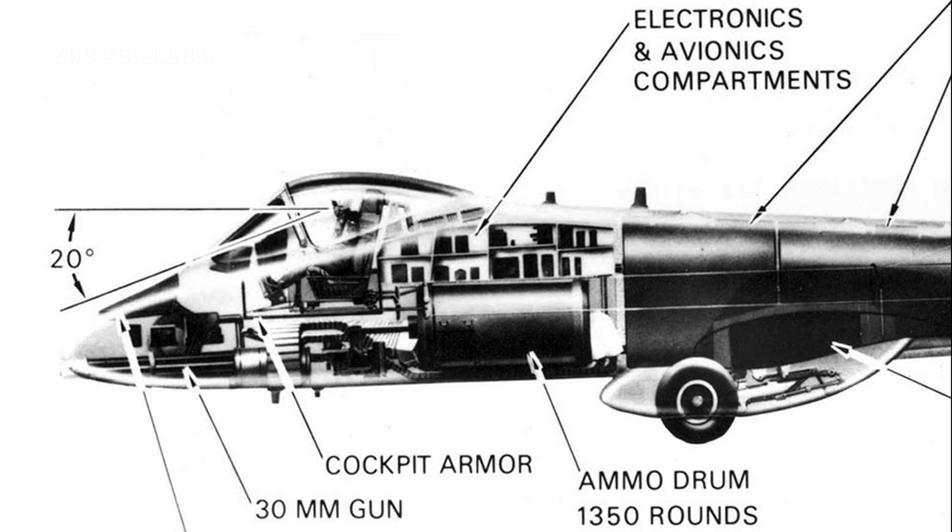The GAU-8 is rated at 5 mil 80%, which means that 80% of rounds fired will impact within a cone with an angle of 5 mil or 0.2 degrees. While the magazine has a 1,174 round capacity, 1,150 is the typical loadout.